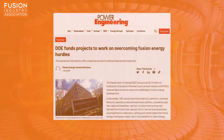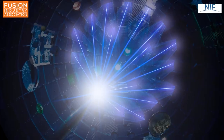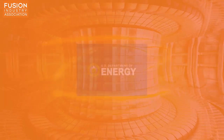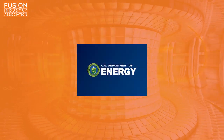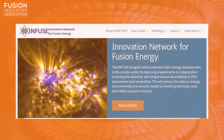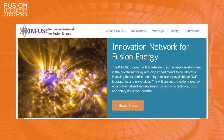DOE funds projects to work on overcoming fusion energy hurdles. Encouraged by the US Lawrence Livermore National Laboratory's 2022 announcement of reaching scientific breakeven in the National Ignition Facility, last week the US Department of Energy awarded $2.3 million to 10 different private-public projects. In fact, 8 out of 10 of the awardees are Fusion Industry Association members. The awards come from the Innovation Network for Fusion Energy, which is a Department of Energy program that aims to accelerate delivery of fusion energy technology through public-private partnerships.